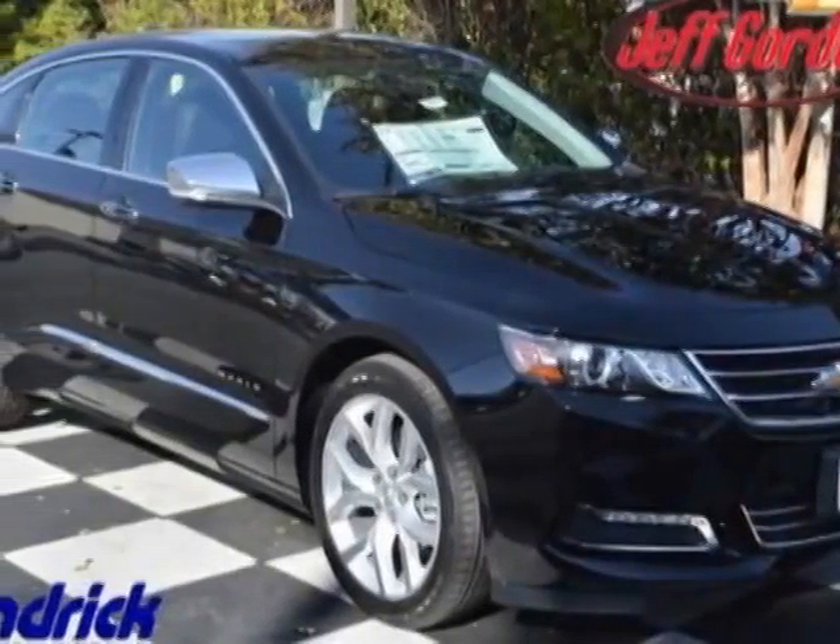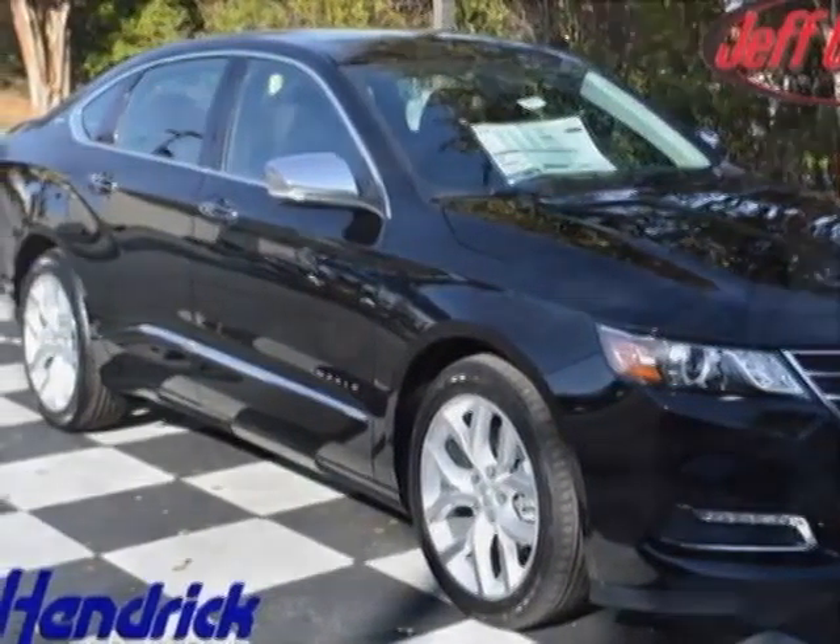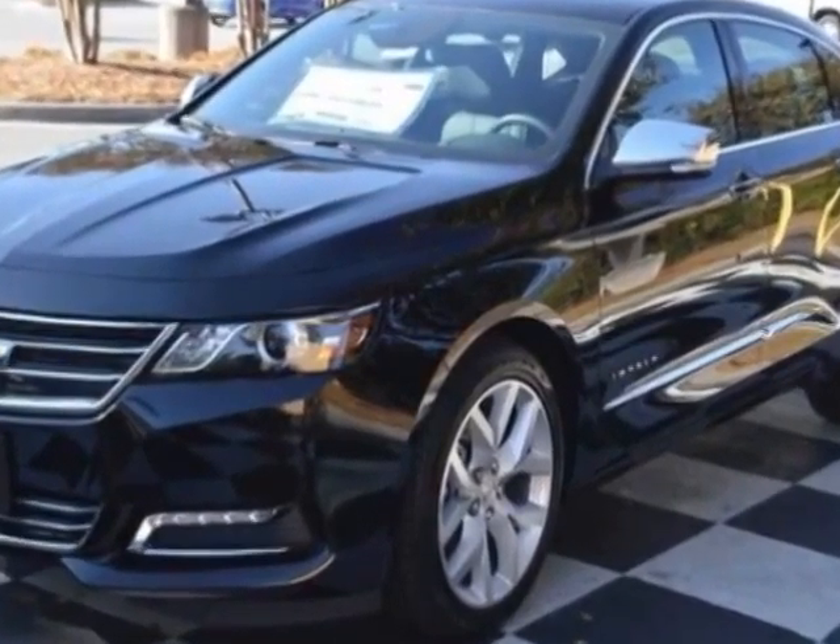Take a look at this new 2015 Chevrolet Impala. For your protection, this vehicle has a full factory warranty.